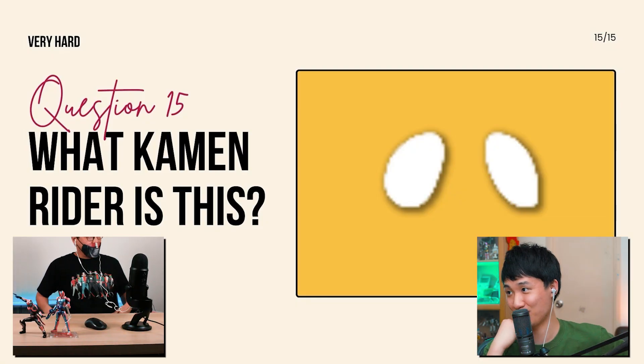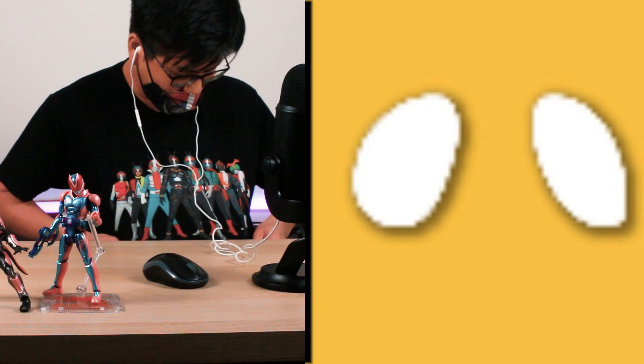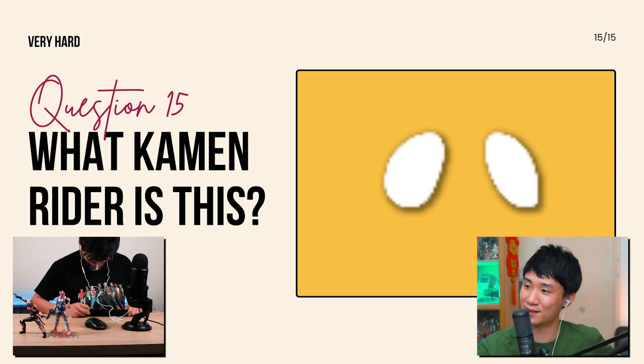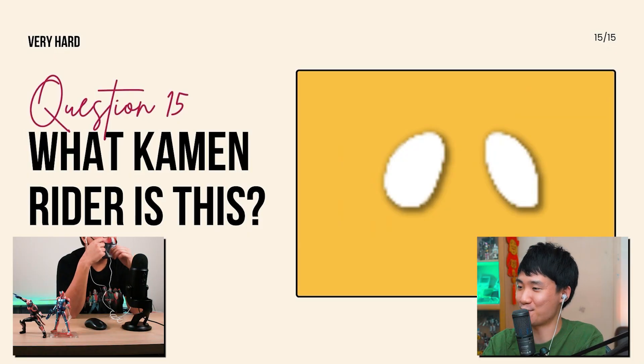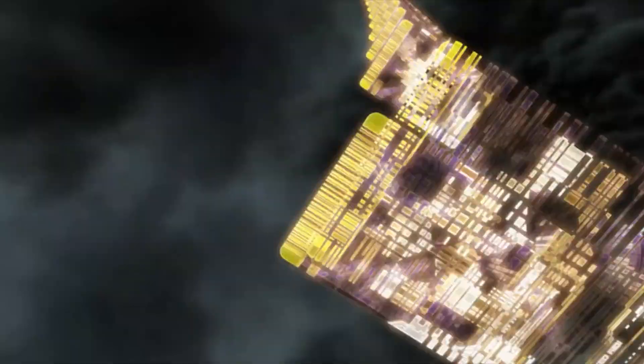Our last question: what Kamen Rider is this? There's literally no way — Ichigo and Nigo are almost the same. I want to know if there's anyone actually able to guess it. From the shape of the oval eye, the top part is a little bit thinner — I would guess V3, because I have no idea. The Kamen Rider is actually Skyrider! Did you know the most famous scene is Kamen Rider Decade during his final attack while Skyrider is flying? I'm honestly not trying to trick you — if I wanted to I could just throw all the Showa riders' eyes at you.